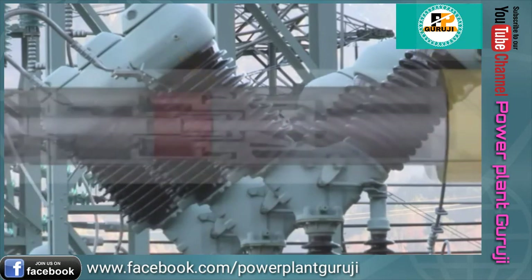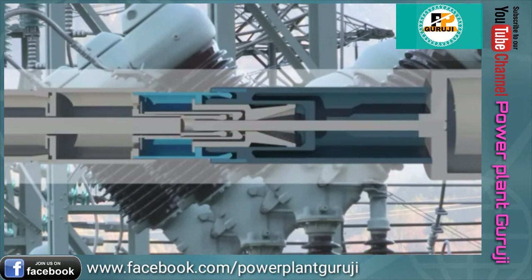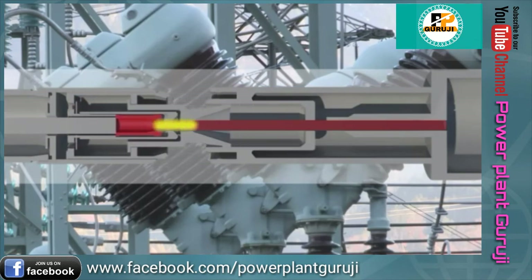Circuit breakers may use multiple contact systems consisting of main contacts and arcing contacts. The main contacts allow operating current to flow with minimal losses, while arcing contacts can break short circuit currents with minimal arcing erosion.